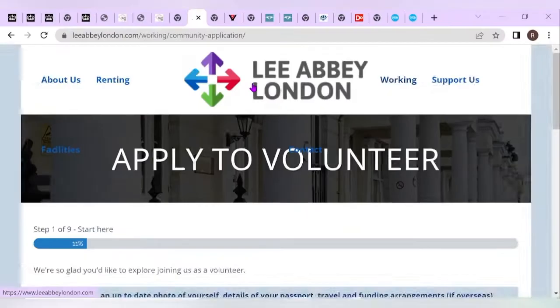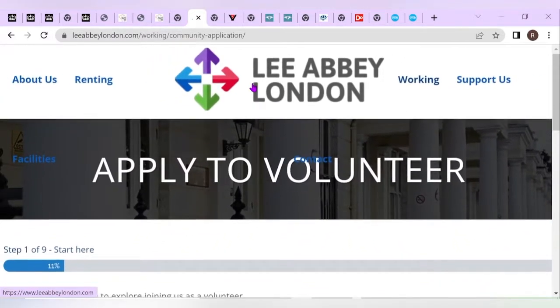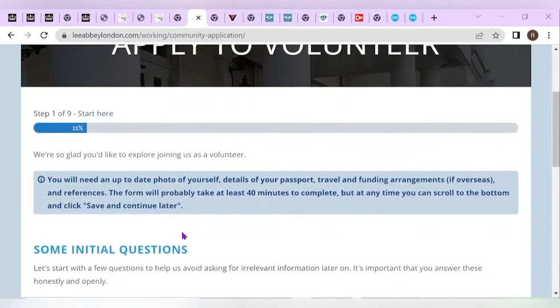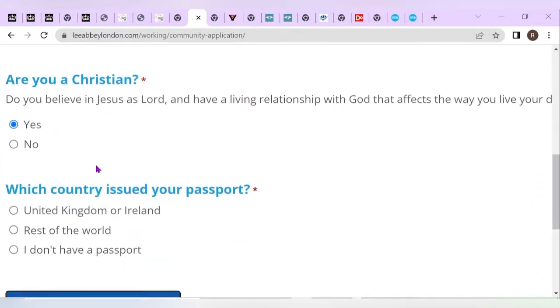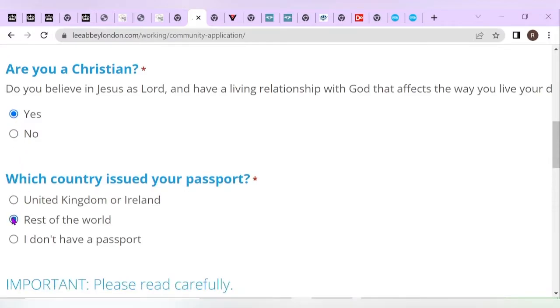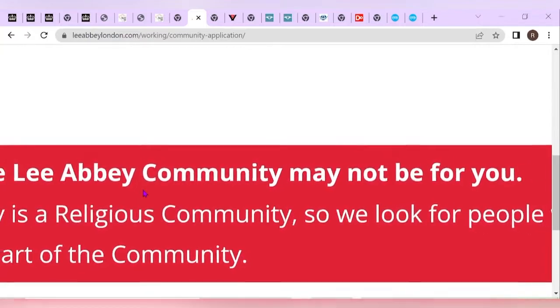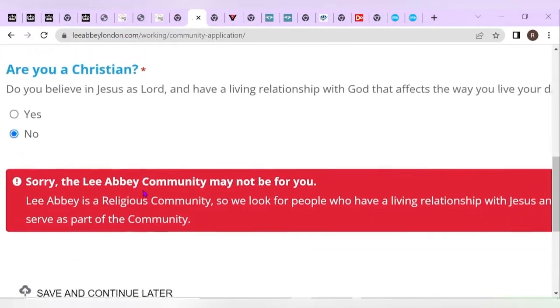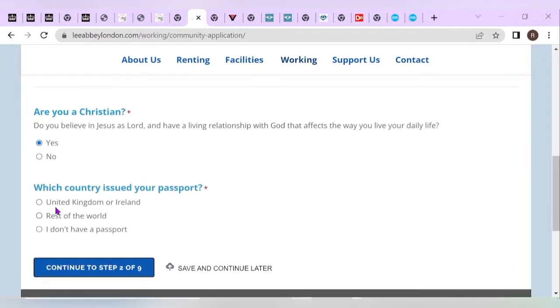The next company on our list is Lee Abbey London, which also sponsors voluntary or charity worker visas. They have a key requirement: you must be a Christian. If you believe in Jesus as Lord, you can proceed to select the rest of the requirements. If not, unfortunately they do not accept your application. So this visa opportunity is meant for religious people — keep that in mind. If you meet those criteria, you can go ahead and apply.